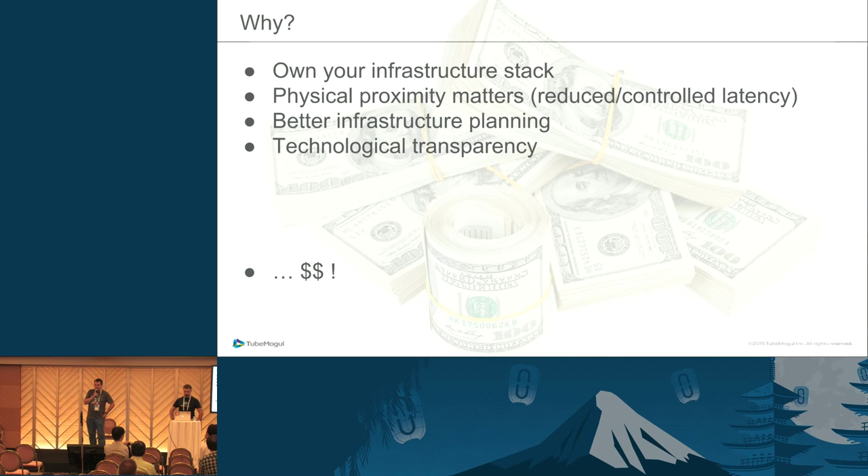Why did we choose OpenStack? One thing you lose when you start using other clouds is some level of knowledge about your architecture, and you want to get that back to ensure performance. Physical proximity also matters — if you want to be close to a specific customer and there's no Amazon point of presence there, you're out of options. You can also plan more easily for traffic growth and infrastructure needs, which helps with cost efficiency.